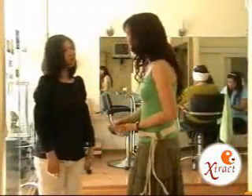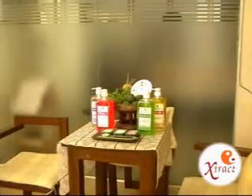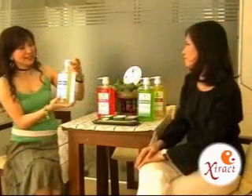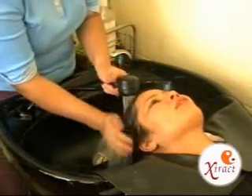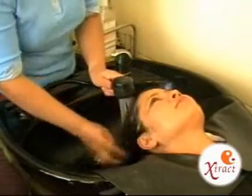The first thing we do before the hair spa treatment is to analyze our client's elements according to their birth date and time. After we find out their elements, we recommend the suitable products for their hair and body, as well as how to take care of their skin. We wash their hair with the recommended shampoo according to their element — for example, if the client's element is wind, we recommend bergamot shampoo.